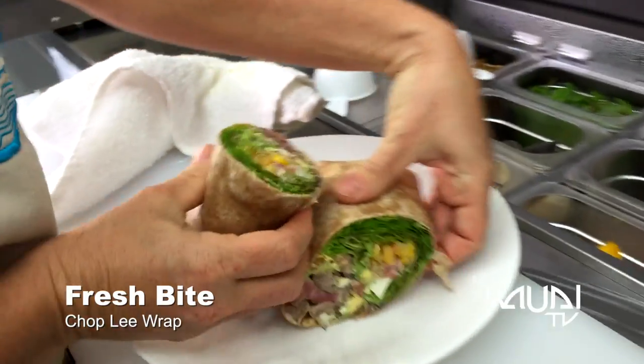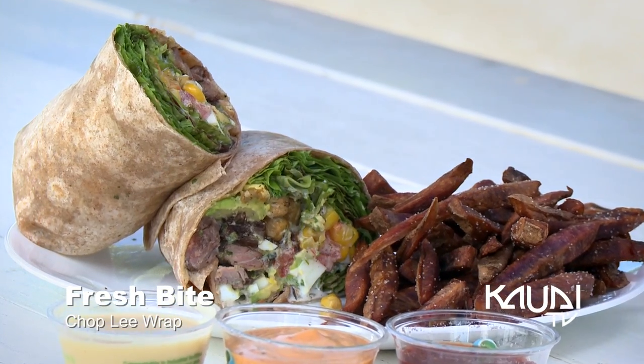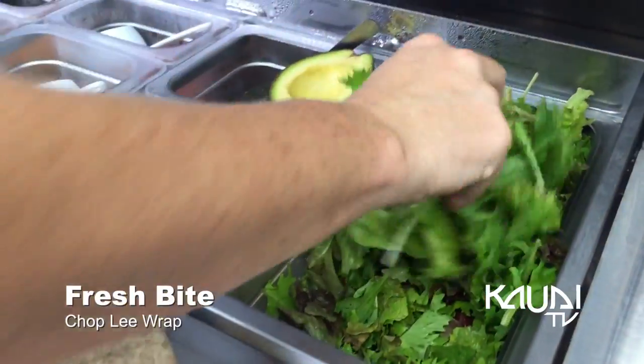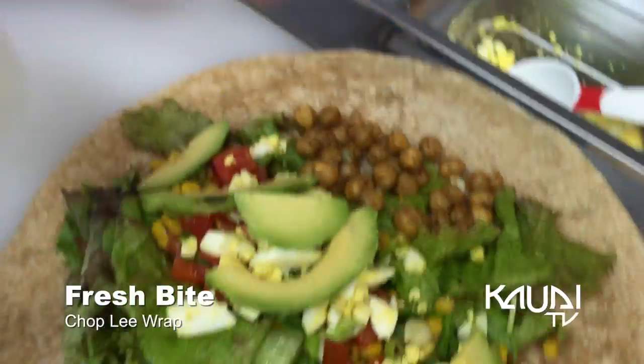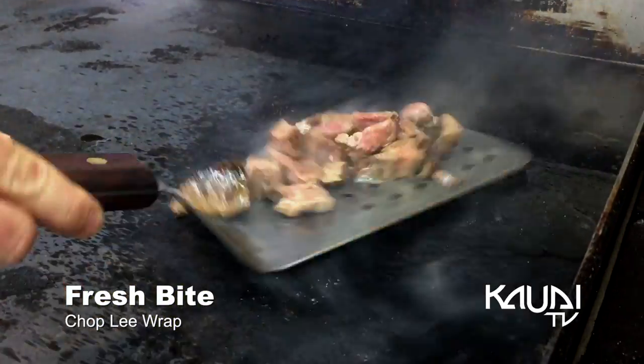We've got our chop-lee wrap that's been a fan favorite. It starts with our buttermilk ranch dressing, local kawaii greens, fresh tomato, green onion, boiled egg, avocado, and our crispy chickpeas. We're topping that with our local makabele flank steak. Local goodies, local ingredients.